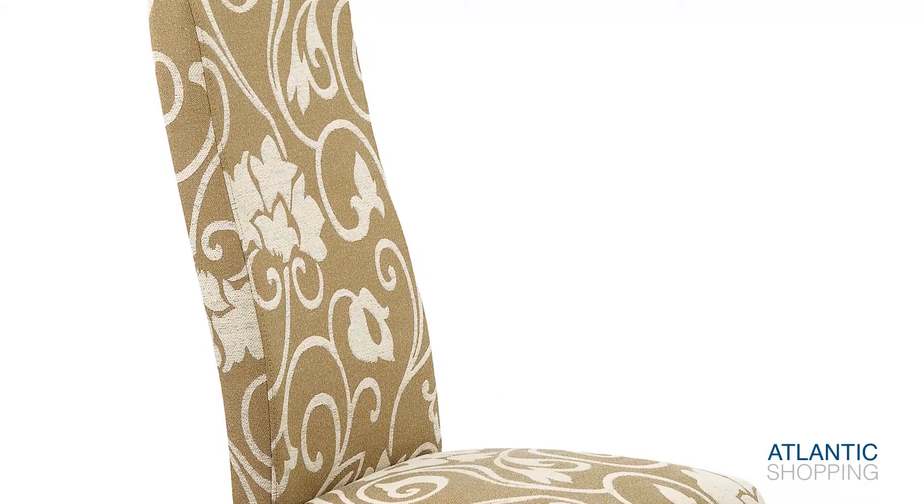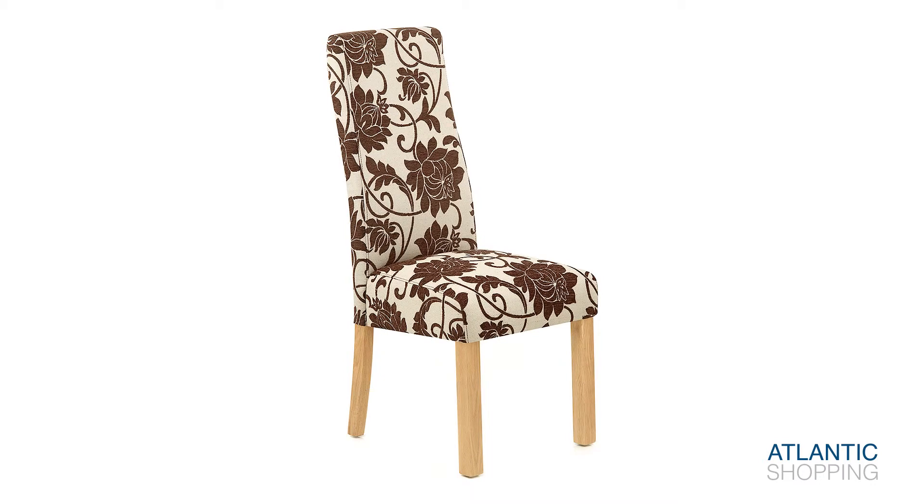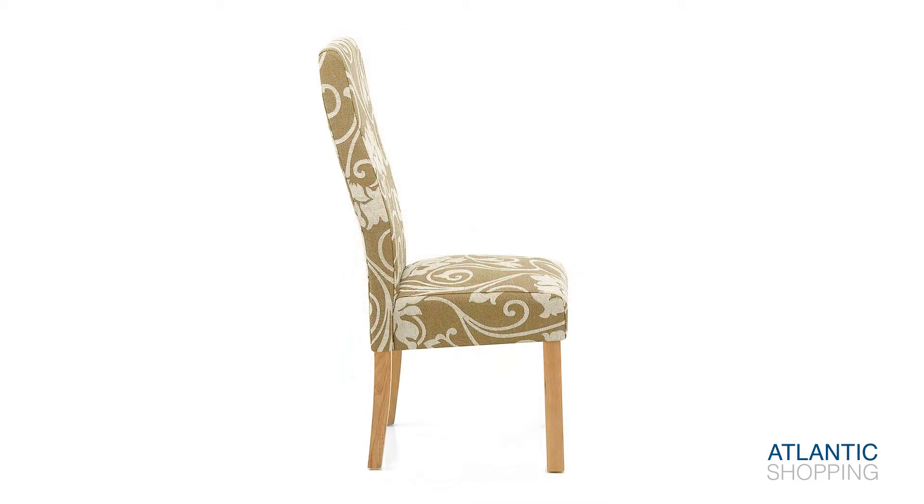This rustic feature also helps the chairs to blend in amongst both traditional and contemporary interiors. Protective floor plugs are nestled on the underside of each leg and help to prevent scratches to flooring.